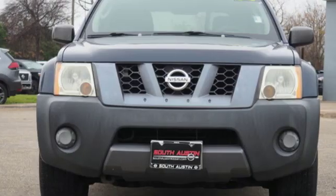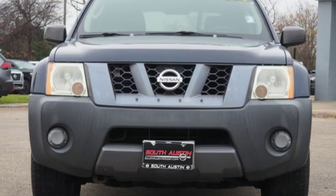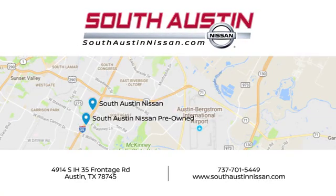If you've been waiting for the perfect time for a test drive, the time is now. Experience it today. Make your way to South Austin Nissan, conveniently located at 4914 South IH 35 Frontage Road in Austin.